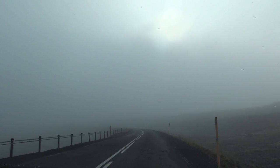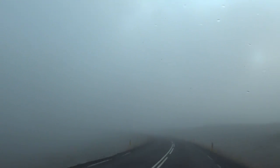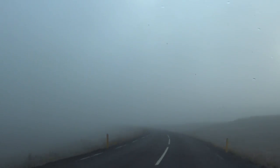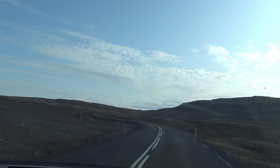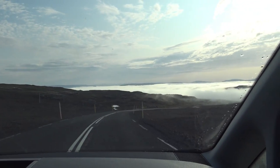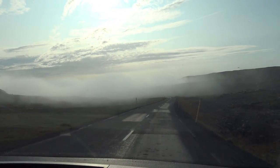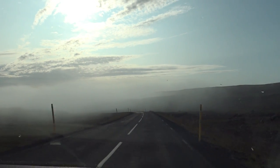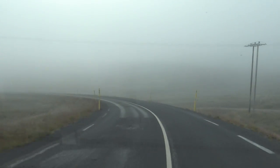Saturday morning, we thought we'd get a head start on the gravel road so it would be wet and not so dusty, but what we realized is we're missing a lot of views because the sun hasn't burned the marine layer off. One minute later, we are on the top and the sun has done its job.